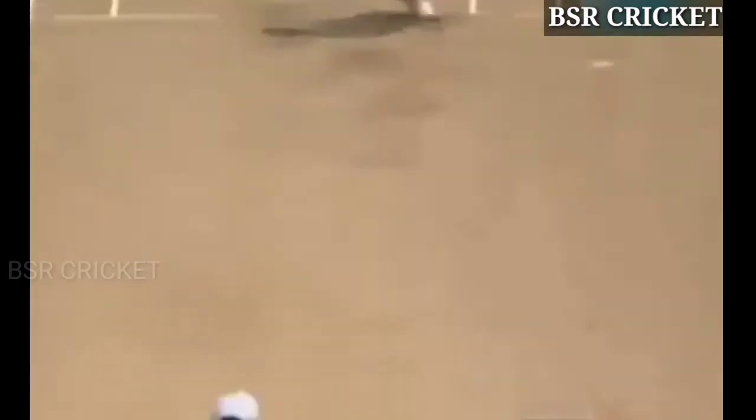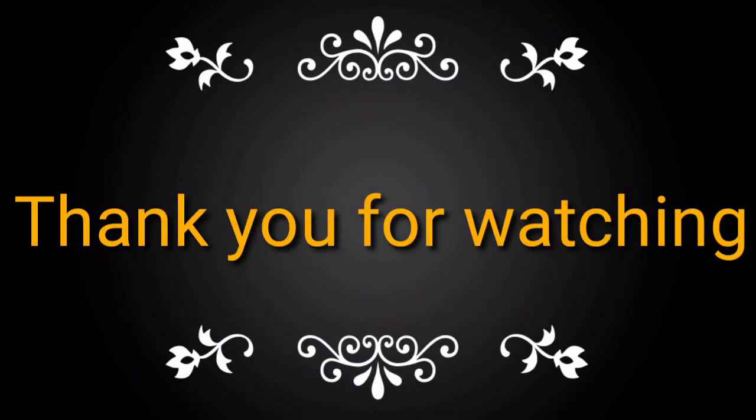Take a look at this. Give himself room inside out over cover. There is a man... but he clears him.